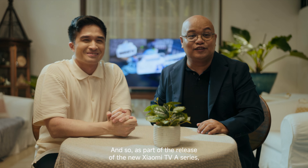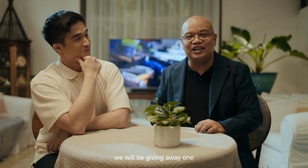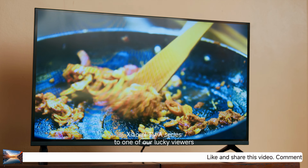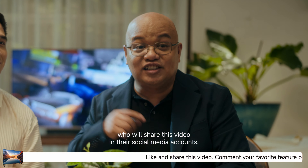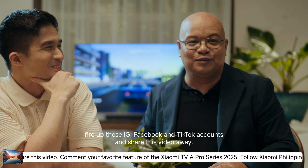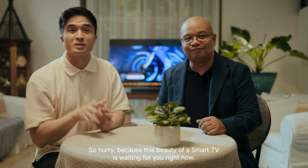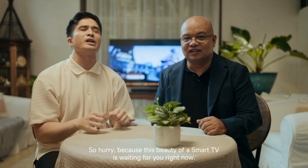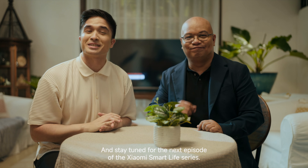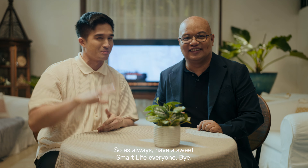Thanks Vince! As part of the release of the new Xiaomi TV A series, we will be giving away one Xiaomi TV A series to one lucky viewer who shares this video on their social media accounts. Pick up your phone, fire up your Instagram, Facebook, and TikTok accounts, and share this video away — because this beauty of a smart TV is waiting for you. This is Vince, and this is Abe — stay tuned for the next episode of the Xiaomi Smart Life series. As always, have a sweet smart life everyone!